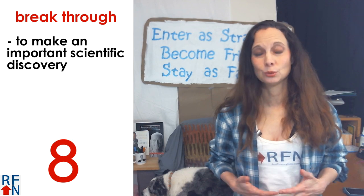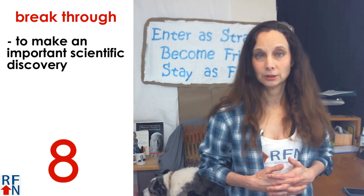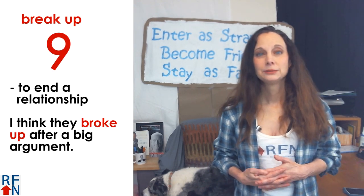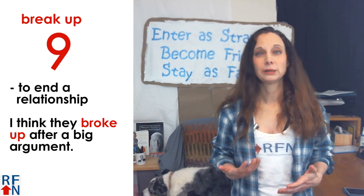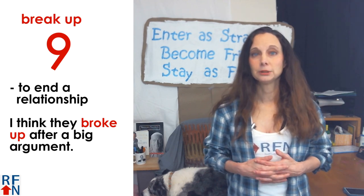Number eight is break through. This can mean to make an important scientific discovery. Number nine is break up. This also means to end a relationship. For example, I think they broke up after a big argument.